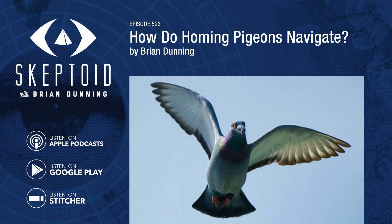You're listening to Skeptoid. I'm Brian Dunning from Skeptoid.com. How do homing pigeons navigate?